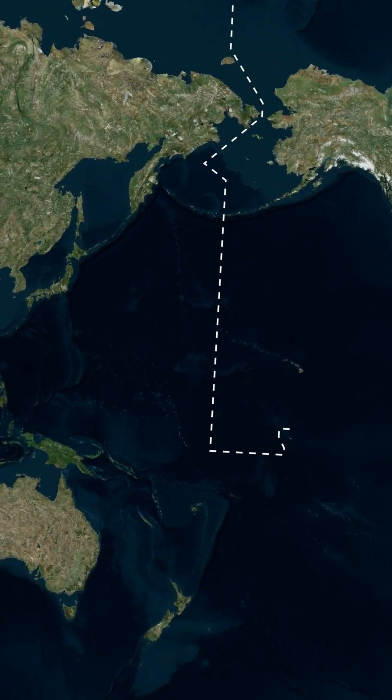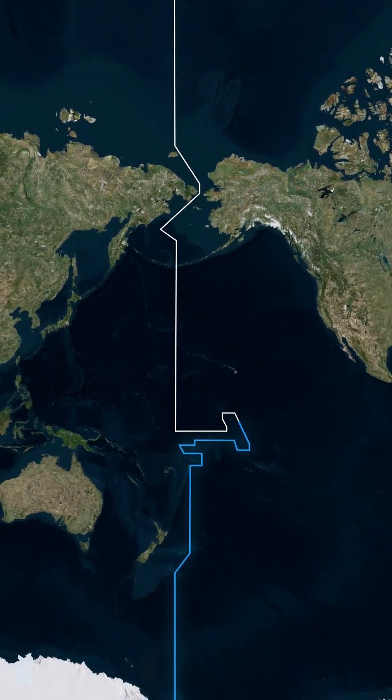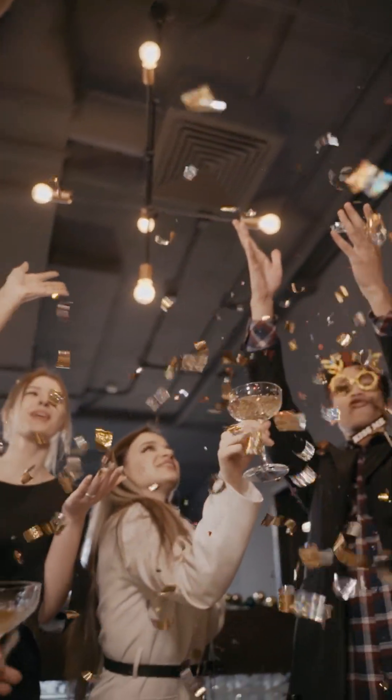But it's not a straight line. It zigzags to avoid splitting up countries and islands. Imagine half your country celebrating New Year's Eve, while the other half is already in the New Year. Total chaos, right?